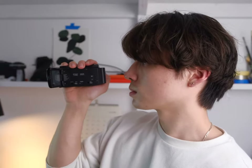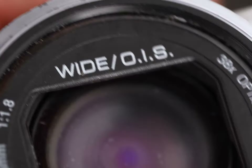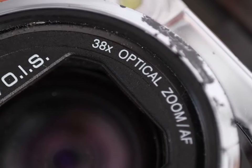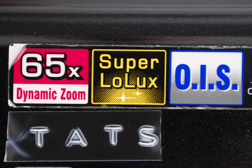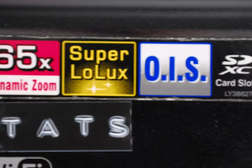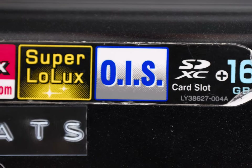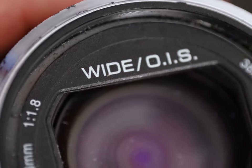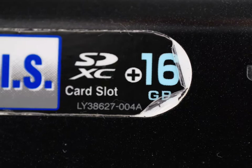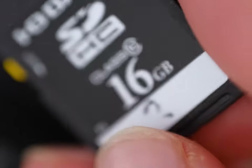At a quick glance, the stickers on the side kind of tell me what to expect. We have a whopping 65x dynamic zoom, where 38x is the optical and the rest is digital. Next to this we have Super Low Lux, which I'm assuming refers to its low light capability. Next up we have optical image stabilization, which is really handy to have and makes your footage a lot more viewable. Last but not least, we have an SD card slot which comes with a free 16 gigabyte SD card — and that card is still in the camera today.